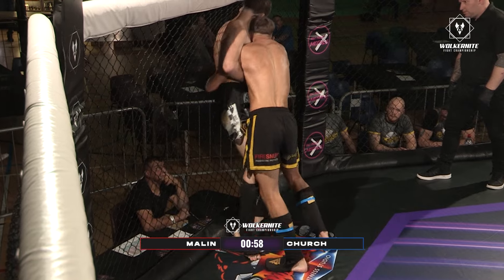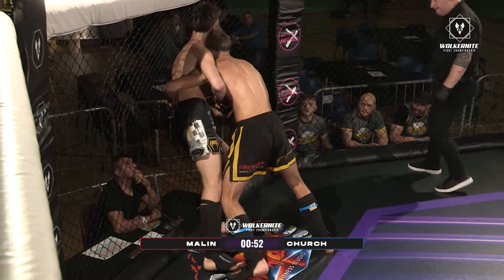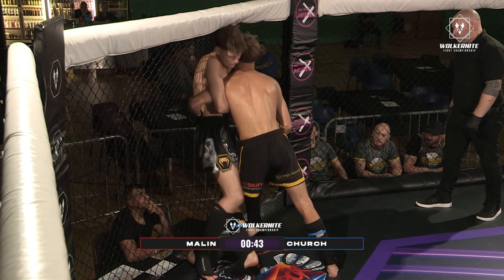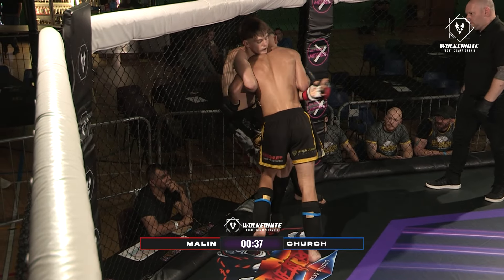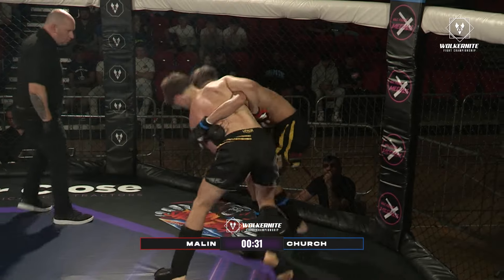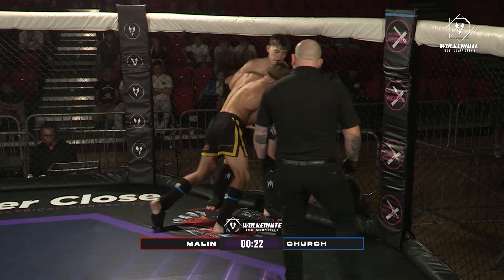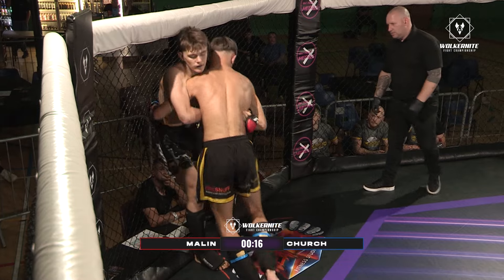Still got his back against the fence though, as Church is pressing in with good head movement and head positioning. Great head pressure there from Church. Charlie working hard for this takedown — he's just landing the odd knee on the inside of the legs as well. Gets turned; it's Vadim who's now pressuring. Good knee to the body there from Vadim. Charlie turns him, puts him back on the cage. Back and forth so far in round one. 20 seconds left on the clock — nice little knees onto the thighs there from Charlie.